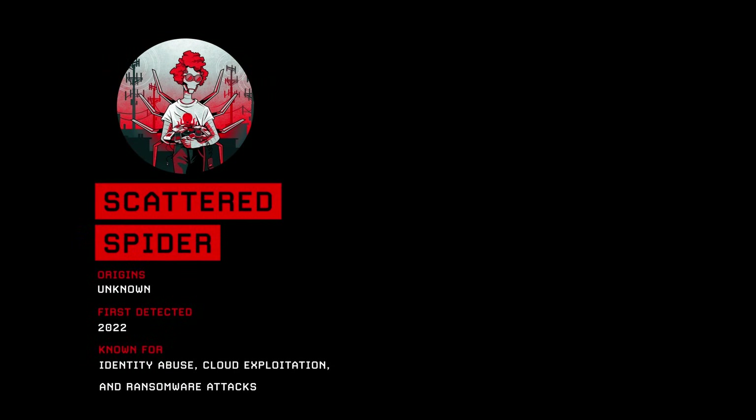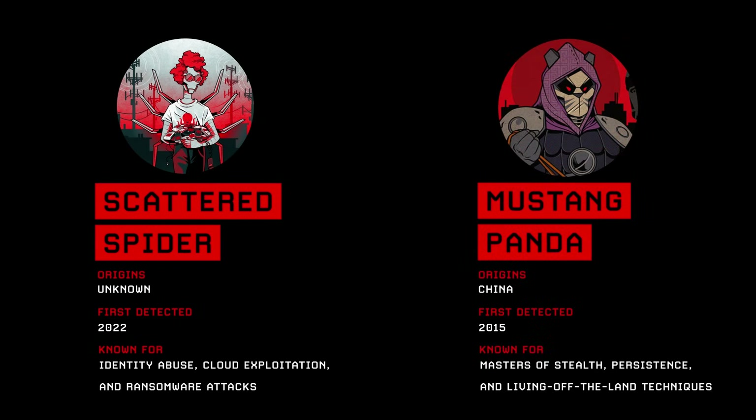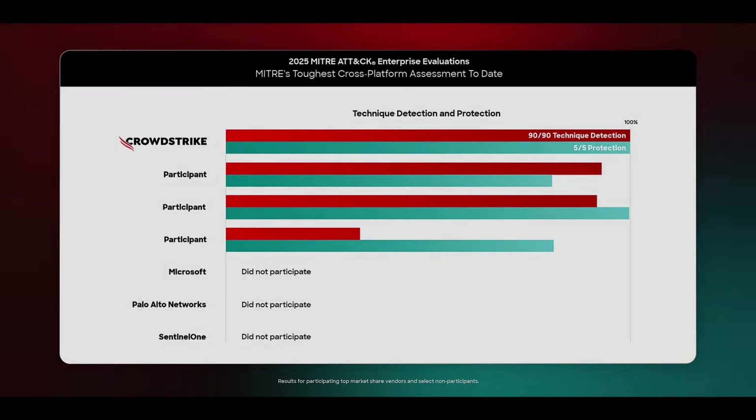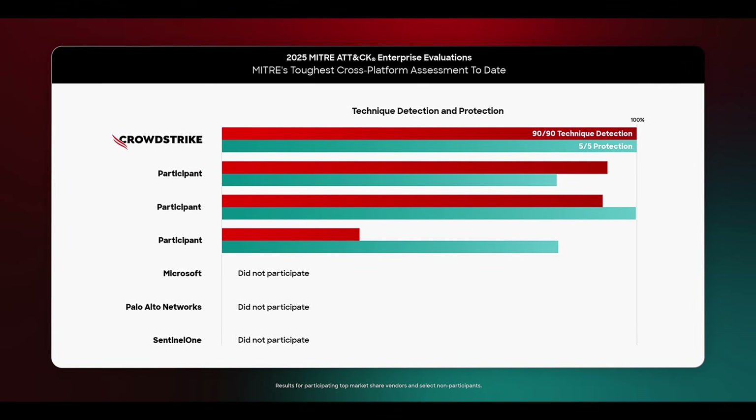A cyber-criminal collective that CrowdStrike tracks as Scattered Spider, known for identity abuse, cloud exploitation, and ransomware attacks; and a PRC espionage group we call Mustang Panda, masters of stealth, persistence, and living-off-the-land techniques. With this expanded scope, participation dropped, and several vendors chose not to participate.